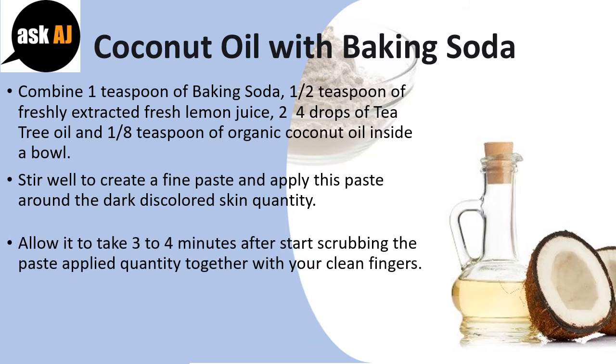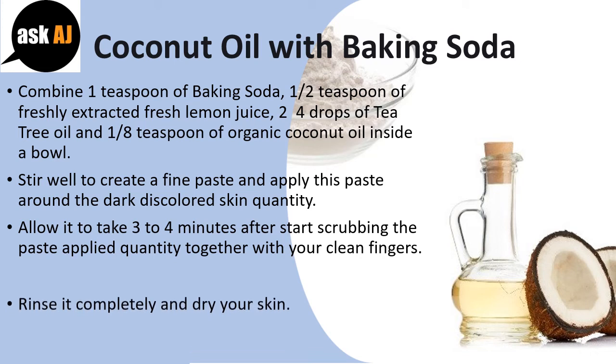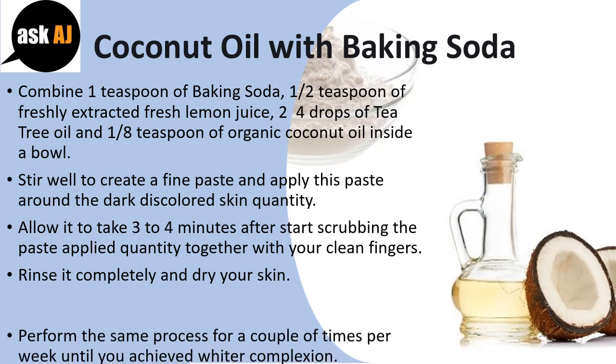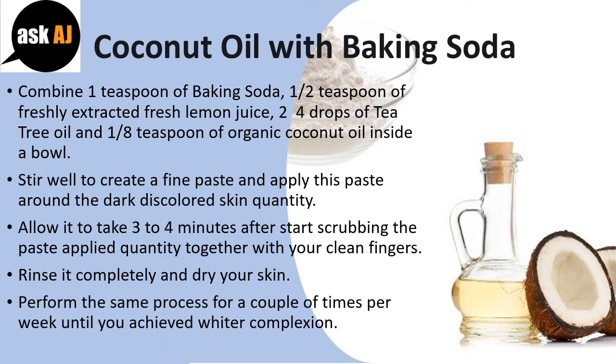Allow it to sit for 3 to 4 minutes, then start scrubbing the paste on the applied area with your clean fingers. Rinse it completely and dry your skin. Perform the same process a couple of times per week until you achieve a whiter complexion.